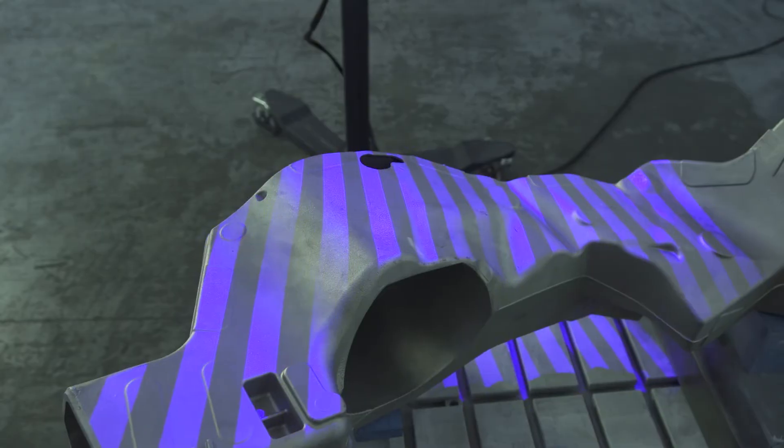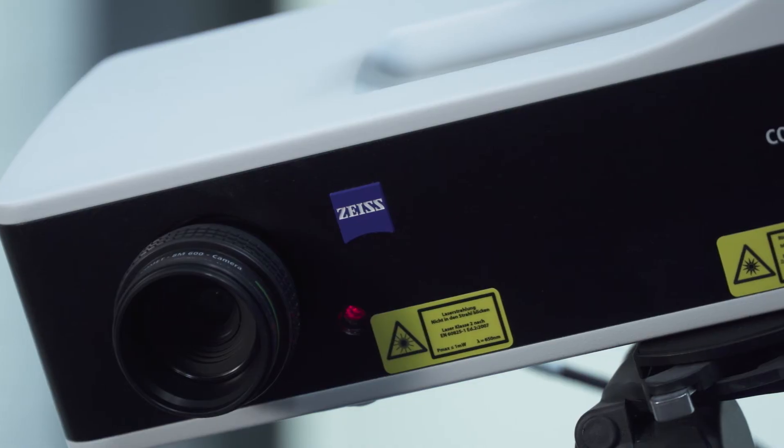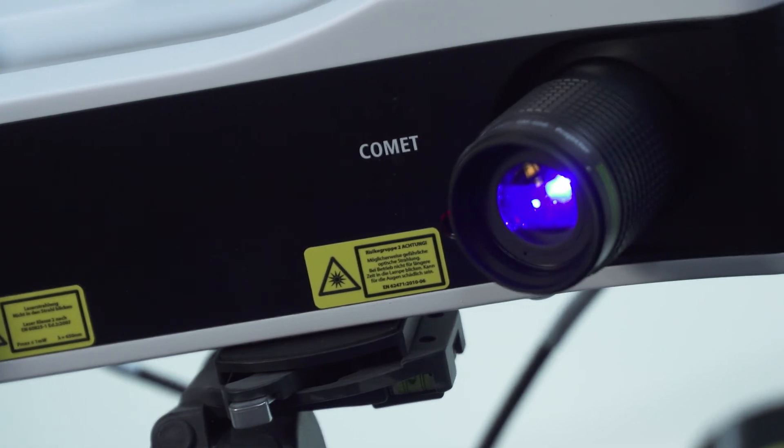No matter how Zeiss Comet is used, the conclusion is clear for Felix Kricheldorf. Zeiss Comet offers us an optimum price-performance ratio. We save time with every measurement and thus also money.